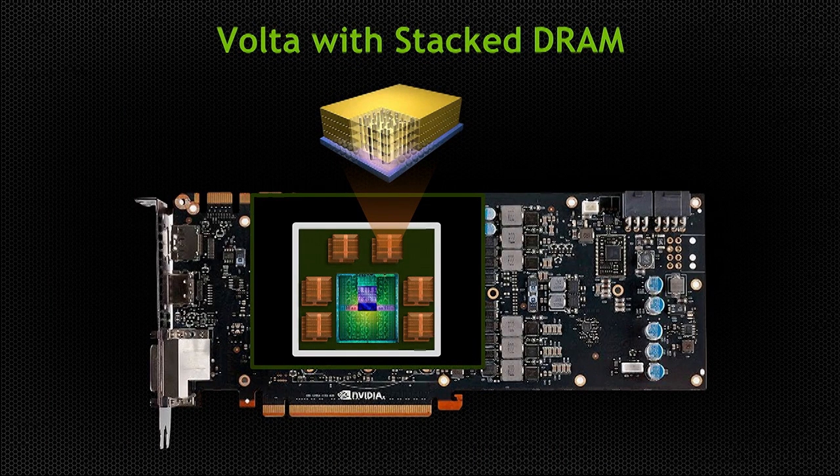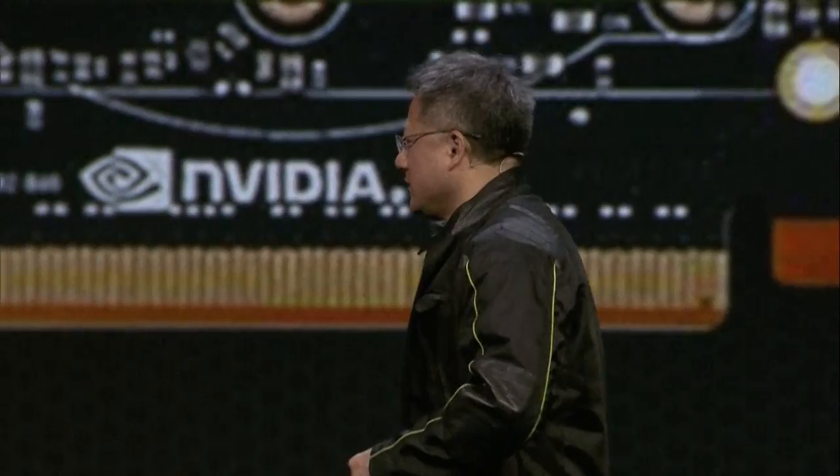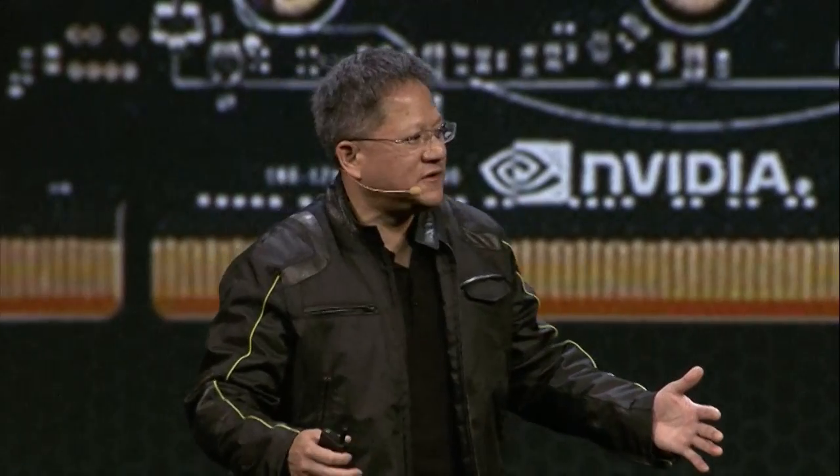One of the most significant things about Volta is that we're going to achieve one terabyte per second of bandwidth — one terabyte per second. Just really unbelievable. To put that in perspective: one terabyte per second is like taking a full Blu-ray stored in memory and, within one-fiftieth of a second, moving the entire Blu-ray through our chip. So that is our GPU roadmap.